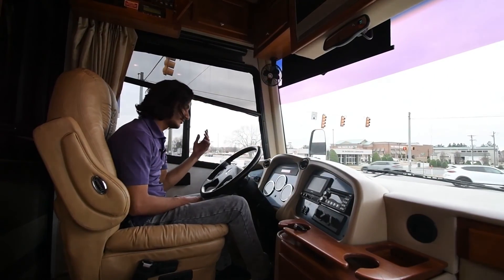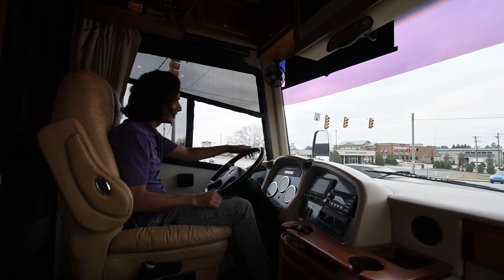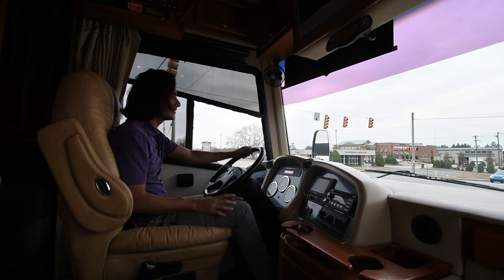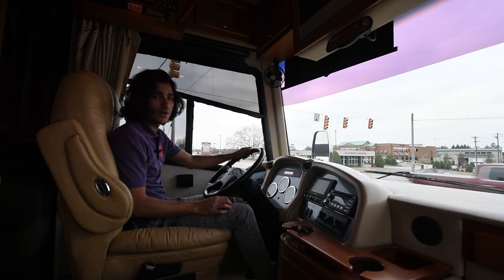Thank you so much for watching. Please check out more of our videos — we have a lot of nice coaches in stock, and this is one of them. We generally keep really nice motorhomes in stock. Thanks so much for watching.